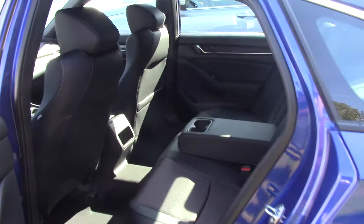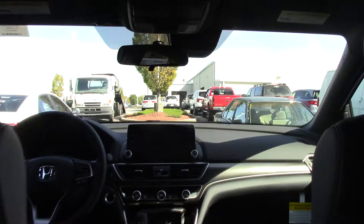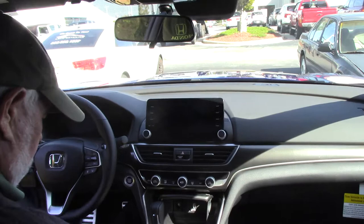Take a look on the inside — it's got a nice interior. It's got all the new display, the sport mode, and the Honda Sensing. There's just a whole lot on it.